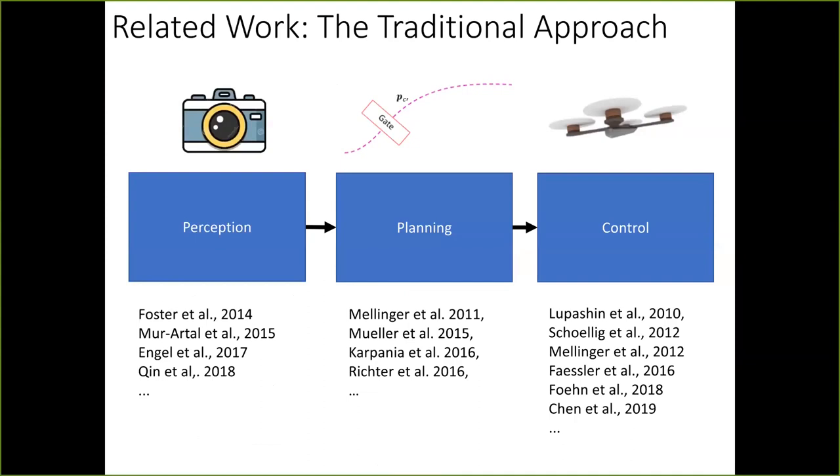The traditional approach to agile flight is divided into three main blocks: perception, planning, and control. Perception converts sensor information — such as images or inertial measurements — into the state of the drone and a representation of its surroundings, like the distance to the closest objects. This compressed perception information is passed to the planning block, which transforms it into trajectories to follow to reach a goal while avoiding obstacles. Once the best trajectory is found, it is passed to the control module, which keeps the drone on the desired trajectory.